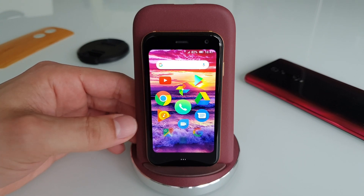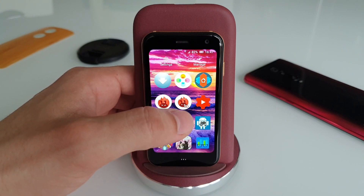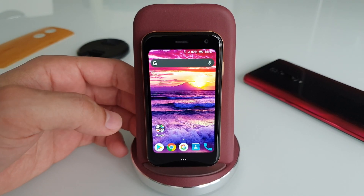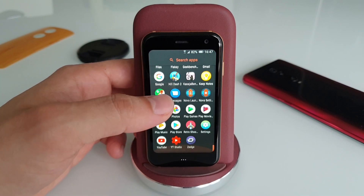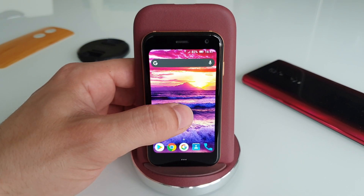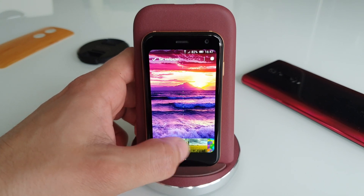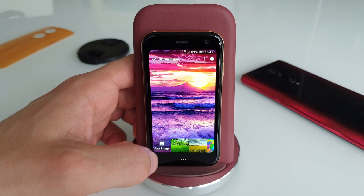But if you want to use your own photo or picture you've downloaded, the other option is to download Nova Launcher. There are many reasons to download Nova Launcher — for extra customizations to make it look more like a normal Android phone — but for now we're just going to use the wallpaper function. Just hold on the home screen, choose Wallpaper, and from here you can pick any image. We're going to pick an image from the gallery.